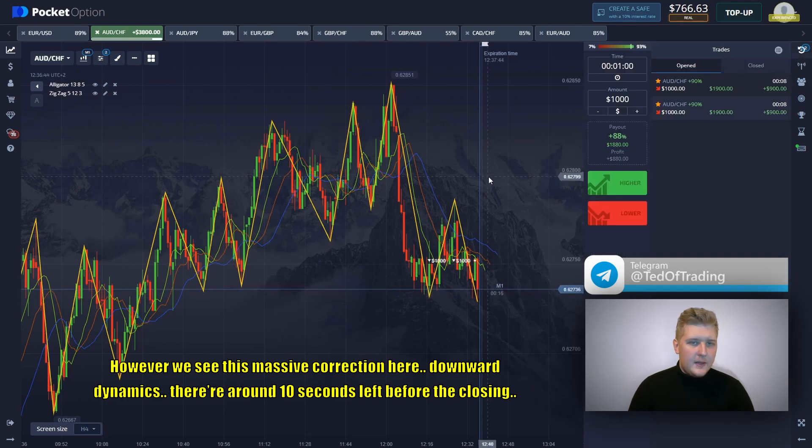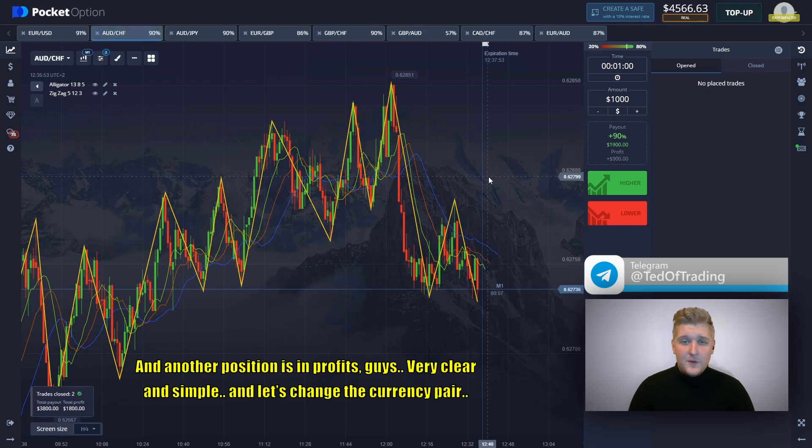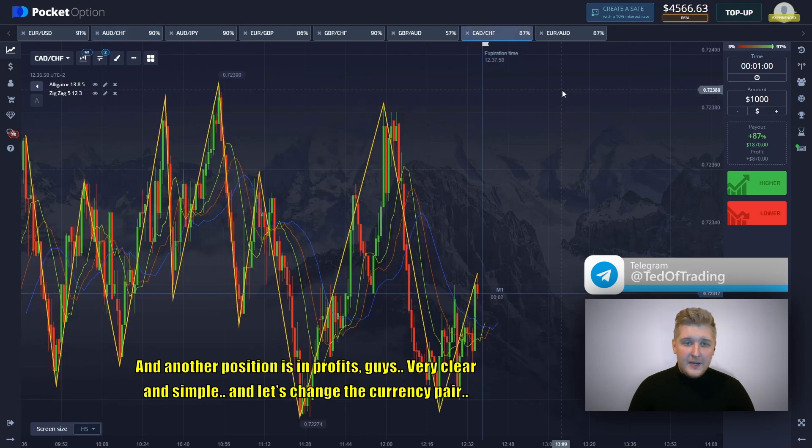There are around 10 seconds left before the closing. And another position is in profit — very clear and simple. Let's change the currency pair.